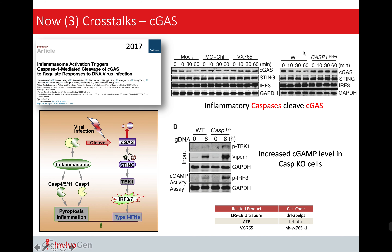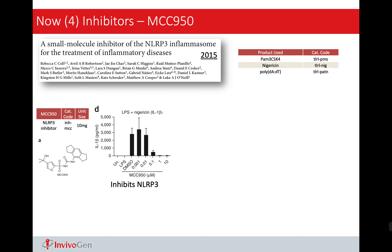Next, we talk about crosstalks. One interesting crosstalk between inflammasome is with STING. Briefly, from the model, we can see when STING is activated, it leads to lysosomal rupture, which releases potassium efflux, leading to NLRP3 activation, activating caspase-1 and IL-1. So we know this crosstalk is not very direct, and again, potassium efflux or cell membrane damage plays an important role in NLRP3 activation.